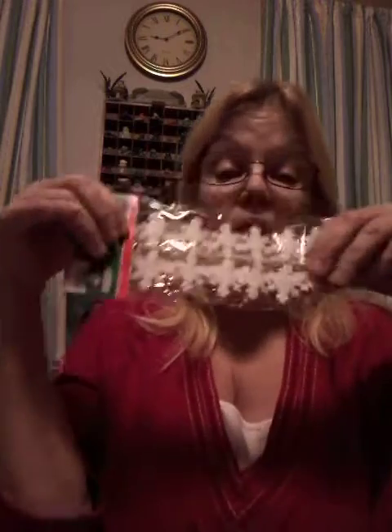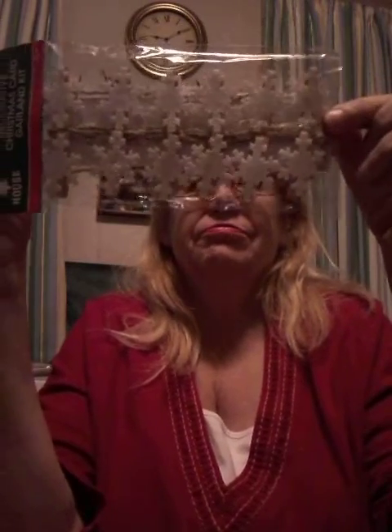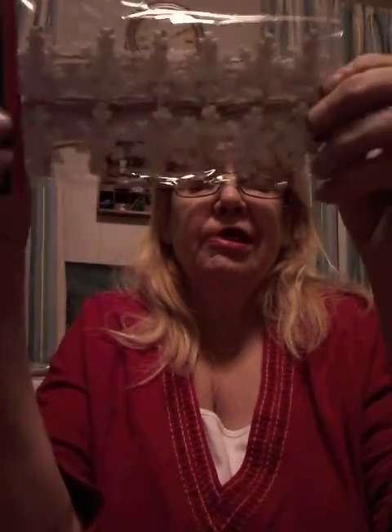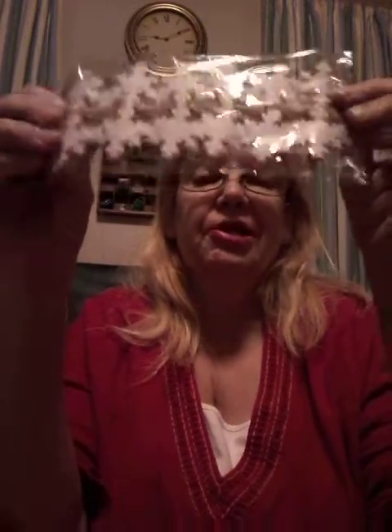I know I said I wasn't going to get more Christmas things, but I'm getting them anyway. I used these Christmas tree DIY ones I had and felt I could use a couple more for the situation at hand, so I got another one.